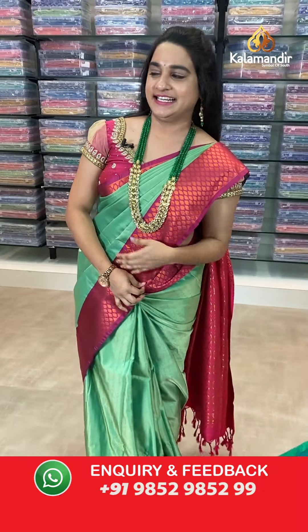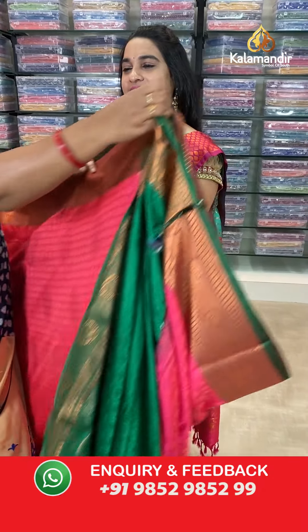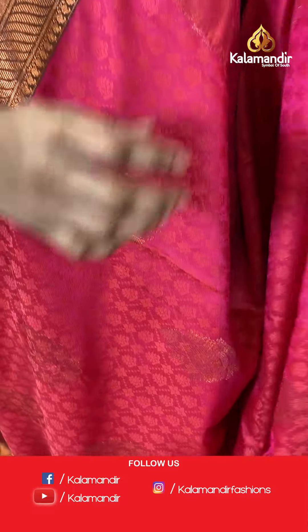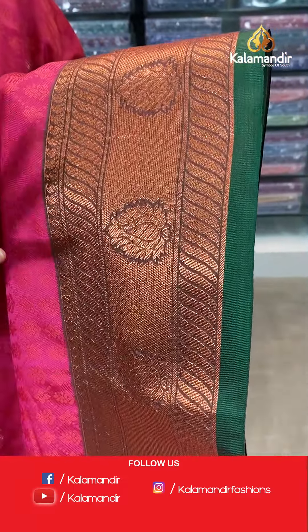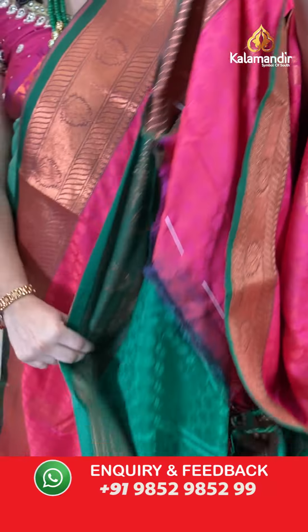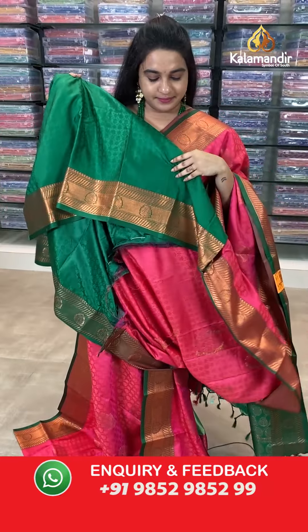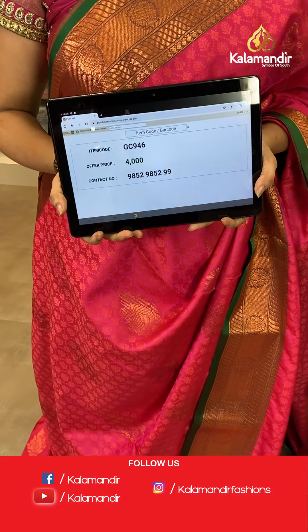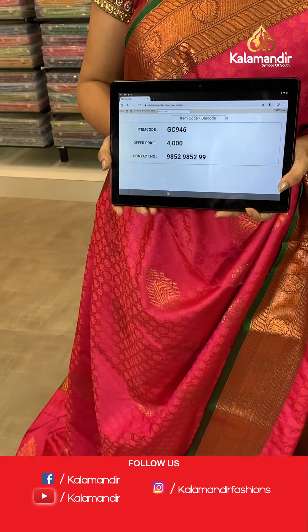Next saree — a familiar combination of pink and bottle green. The body has self-imposed design with zari floral. The border is self-color with VVs, cross lines, and leaf motifs. The pallu is a contrast pallu with florals. Paired with a contrast self-imposed design blouse. Saree code: GC946, price 4000. Take screenshot and share on WhatsApp.